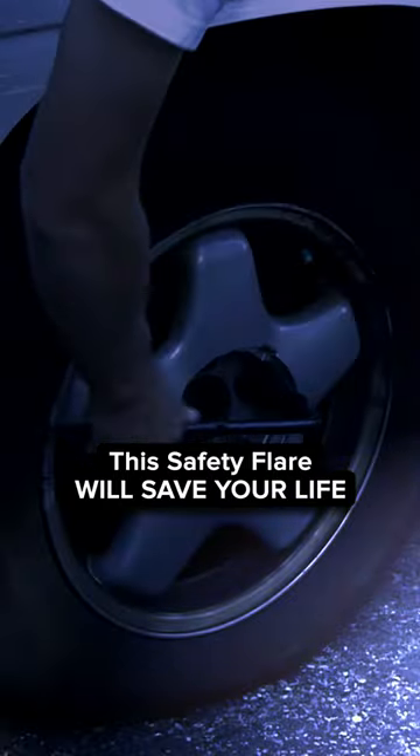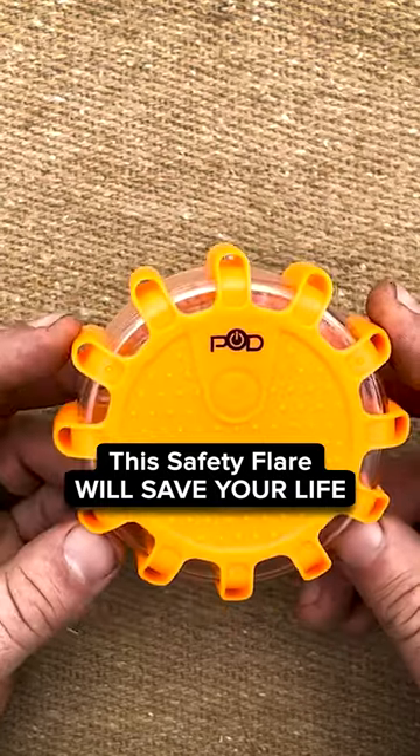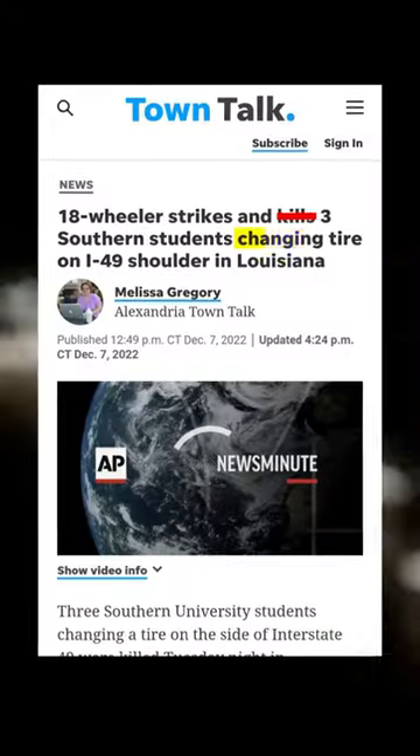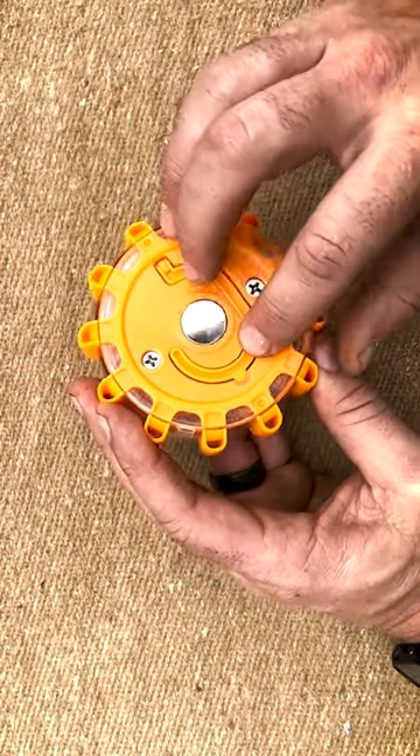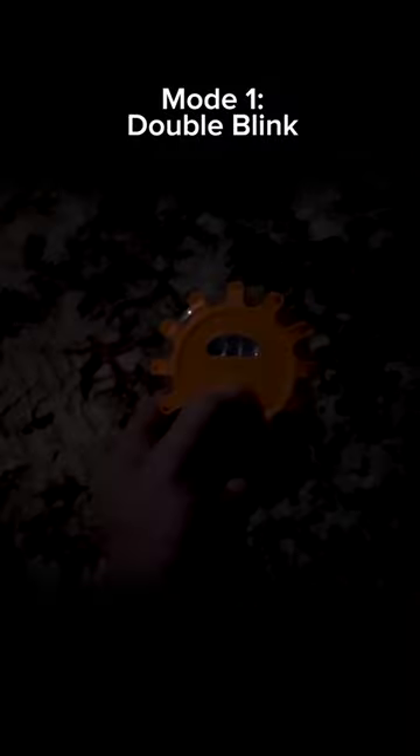In a vehicle situation — you're on the side of the road changing a tire or something like that — I recommend you have at least one in every vehicle you own, because many people get killed on the side of the road changing tires. It's got the magnet on the back so you can stick it to any metal surface and it'll stick there. Great to have in your vehicle.